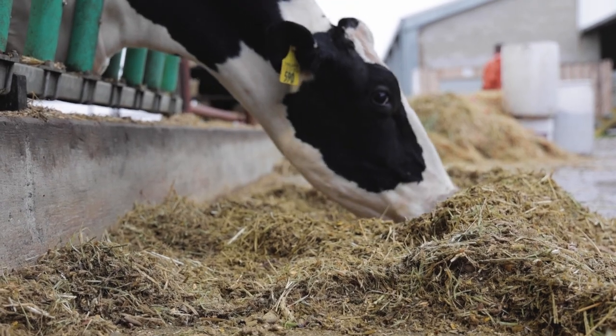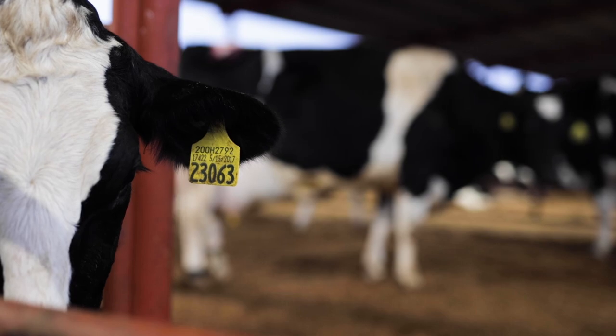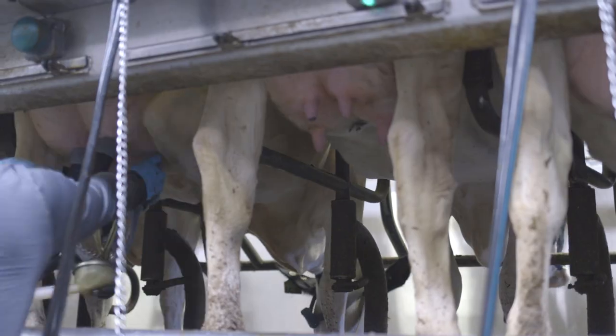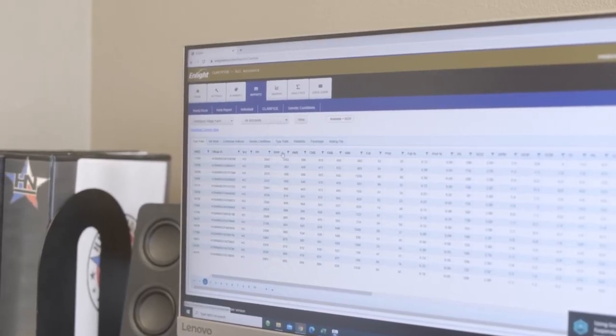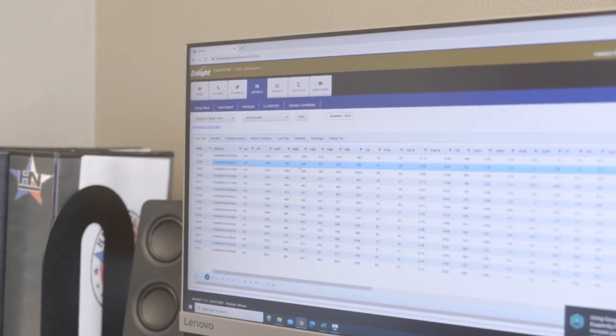Zoetis partners with Holstein Association USA to provide the latest in genomic offerings to registered Holstein breeders. The combination of the two organizations gives a lot of information and a lot of power with that information. It helps producers do better, because working together to develop things like the online data management system ENLIGHT gives producers easier access to manage their information.